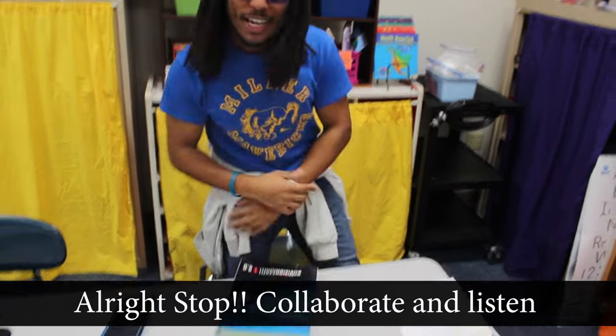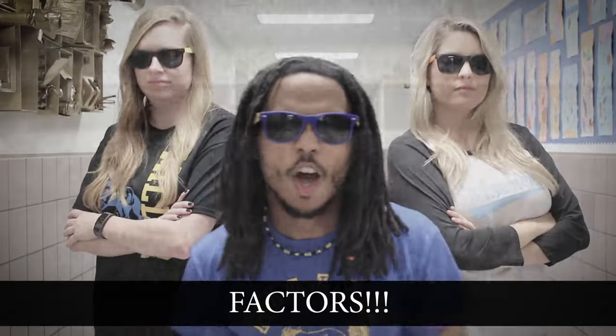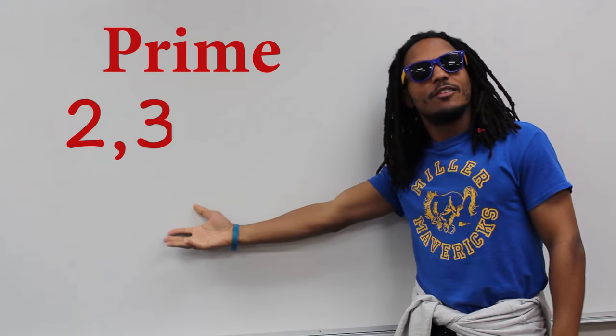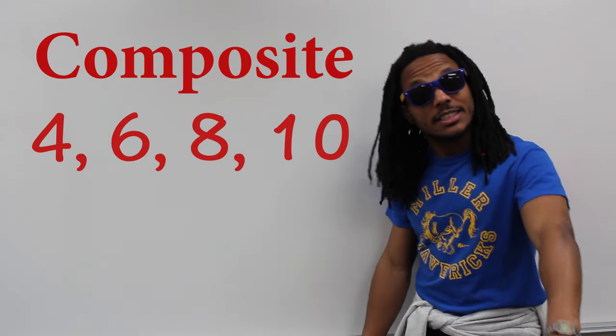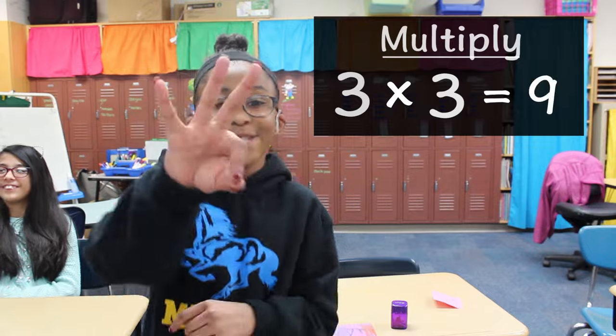All right, stop, collaborate and listen — prime and composite, you better pay attention. Factors are all numbers that you multiply. If a number only has two factors, we call it prime: 2, 3, 5, 7. Only one and itself. Composite: 4, 6, 8, 10 — more than two factors. Multiply to get them — three times three is nine, boom.